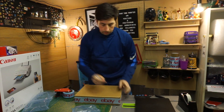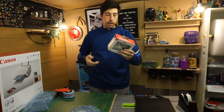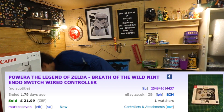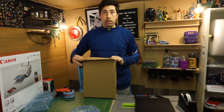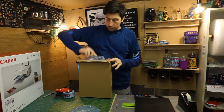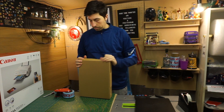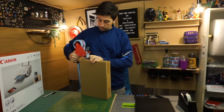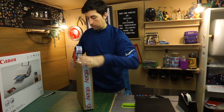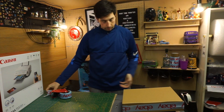That weighs 220 grams. Next thing we've got is an Amazon return. I bought this for £14.99 and it's brand new, still in the packaging. The customer said it wasn't as advertised, but really he just didn't want it — probably because he found it for £14.99 instead of the 30 quid I actually sold it for. Anyway, Amazon returns make great eBay items, so that's going on eBay. And that weighs a total of 450 grams.